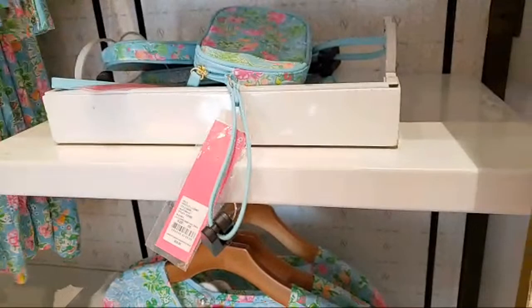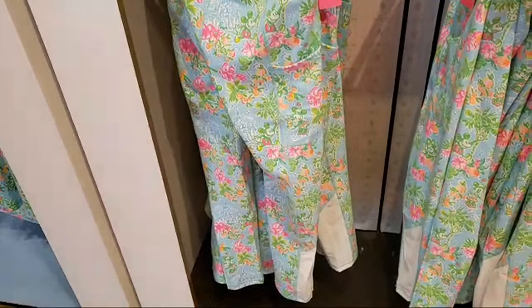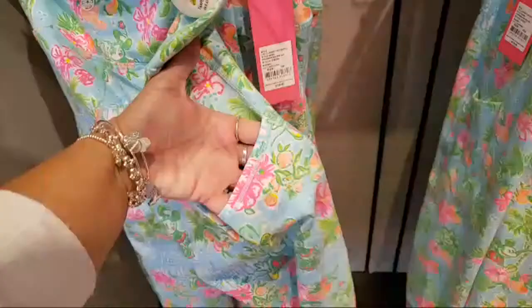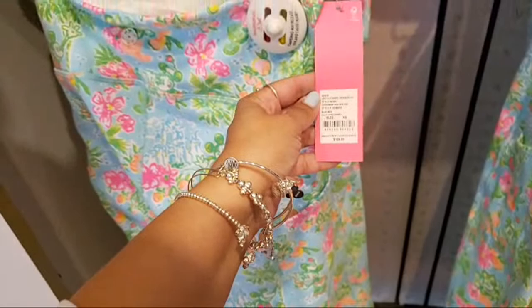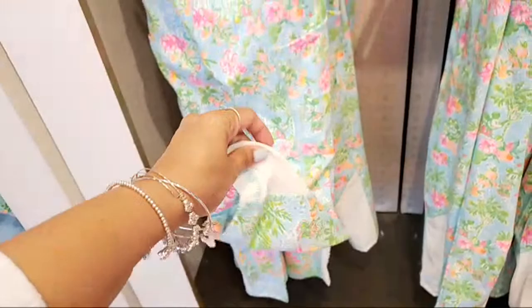Just checking the new collection of leggings and loving these pockets — does it have two or just one? Both sides, yes! I think it should be a law from now on that all leggings have pockets. These are $128.